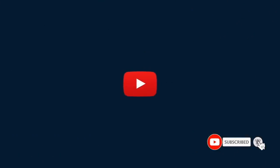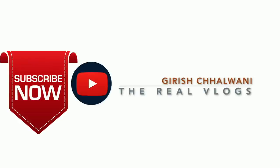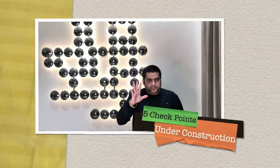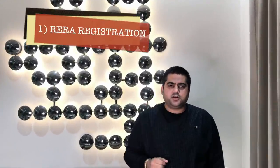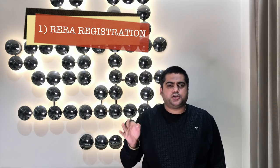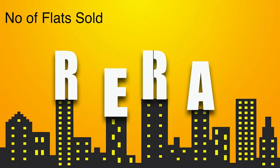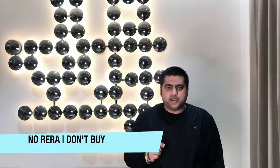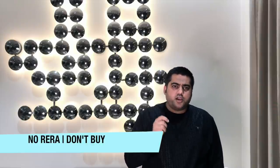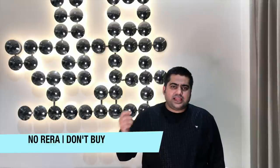Five very important things while buying an under-construction property. First: whether the property is registered with RERA. If the property is registered with RERA, you would be able to check all the details — promoter name, flat layout, all the approvals from government bodies, and how many flats have been sold till now.